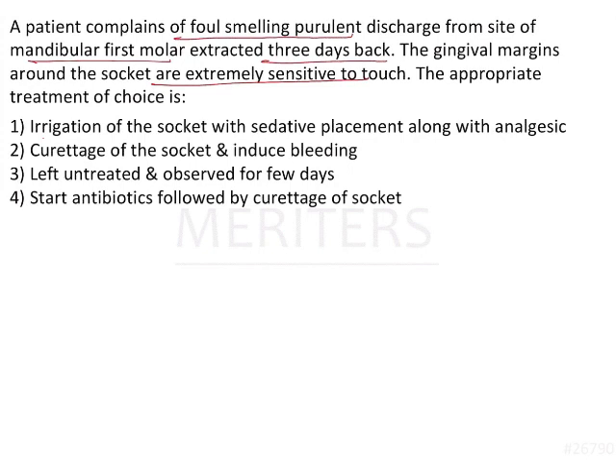Moreover, the blood supply in the region of the mandible is much lesser compared to the maxilla, because the maxilla has multiple collateral blood supply pathways, whereas the mandible does not. The bone density of the mandible is also much greater than that of the maxilla, which is porous in nature, and these factors can lead to further healing problems.